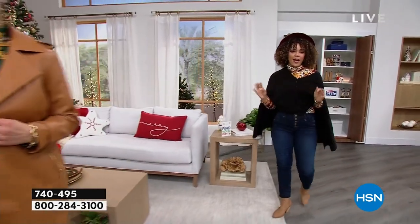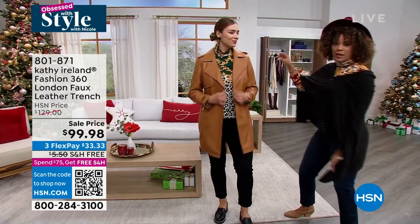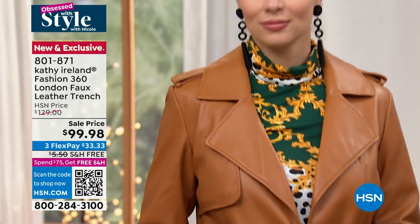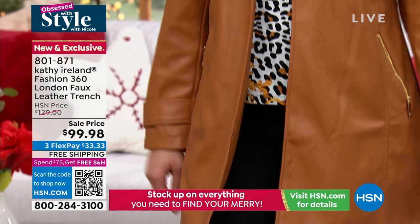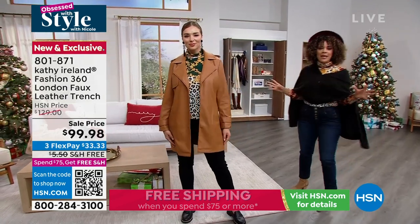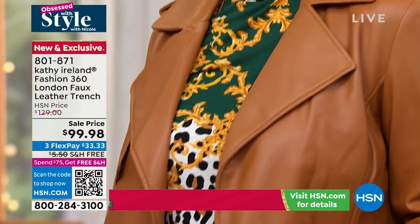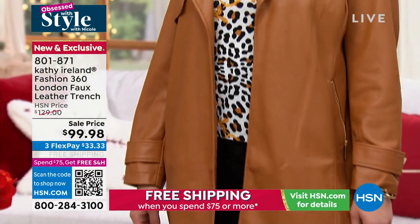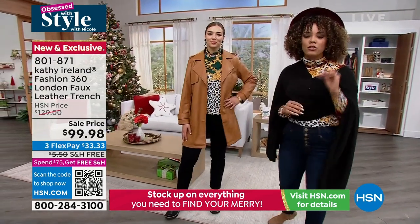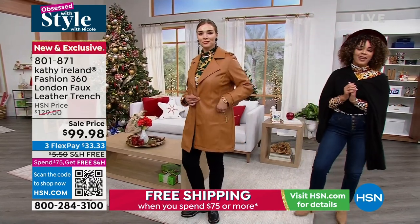I cannot wait — the next hour we have some fabulous fashion. If you love fashion, the whole two hours is for you. We're going to close out the show with Kathy Ireland's faux leather trench coat. It's a beautiful camel color that you're seeing on Dogmara. I'll be rocking it in black next hour. It looks like leather, it feels like leather, but without the high maintenance of leather. Kathy Ireland, who is a supermodel, a mental health advocate, the creative director and CEO of her fashion line, will be joining us. You're welcome to dive in now at a sell price under $100. If you're looking for that fabulous coat for the fall and winter season, this is it. Brand new and exclusive here at HSN.